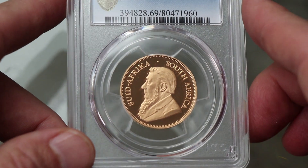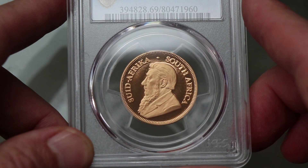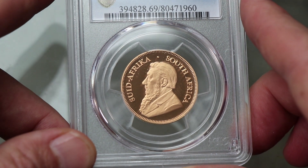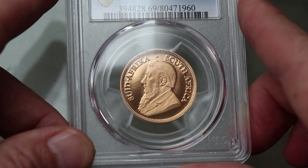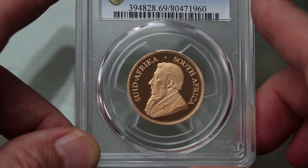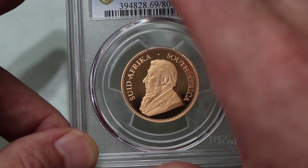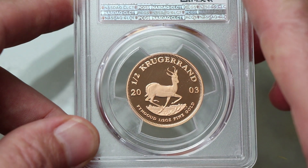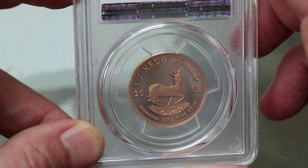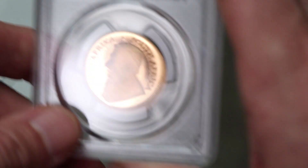Struck to a proof finish — look at that, what a brilliance. The contrast between the proof fields which plays around in light is a real beauty to see. The contrast with the portrait and devices, both obverse and reverse — it's like a mirror. Nice.